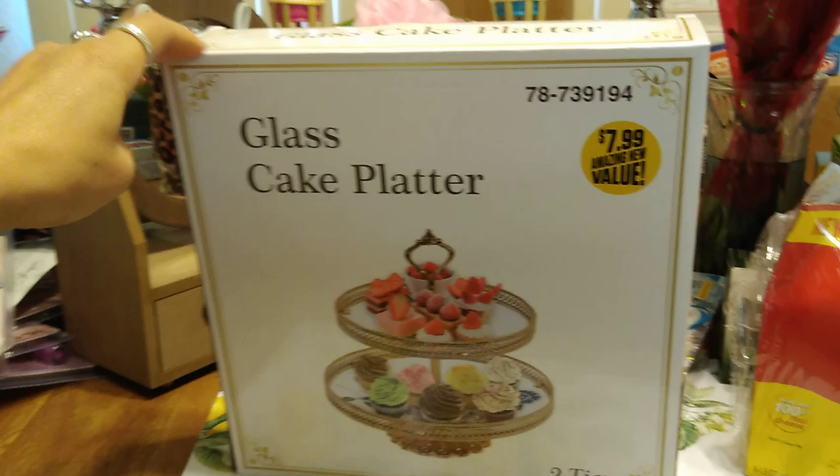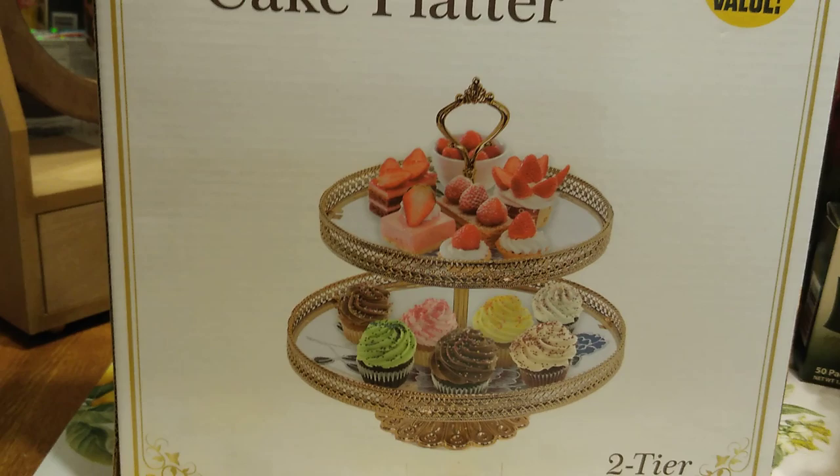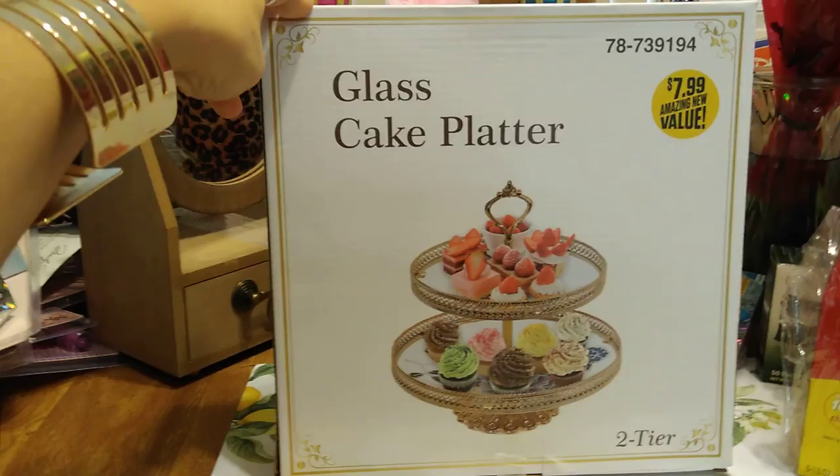My favorite part of the haul. $7.99 — yes, I paid full price. This is a glass cake platter. It is really super cute — gold with a trim, two-tier. This was new at my local 99. I did pick it up. It's heavy — I don't want it to fall.